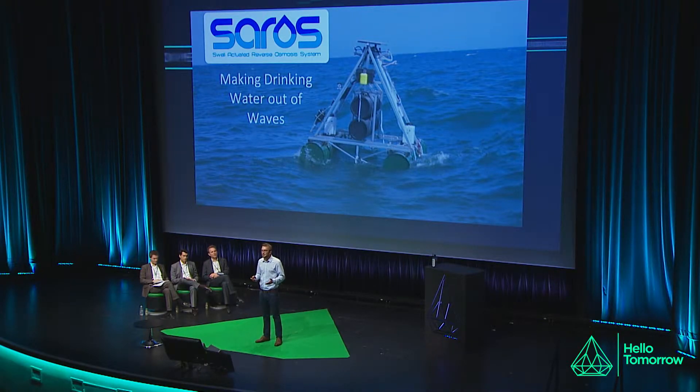Water scarcity needs no introduction. The fact that people around the world are dying because they lack access to clean water is unacceptable. With water scarcity in the news lately, I'm sure most of us are aware that we have a big problem.